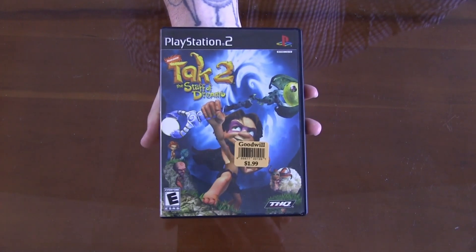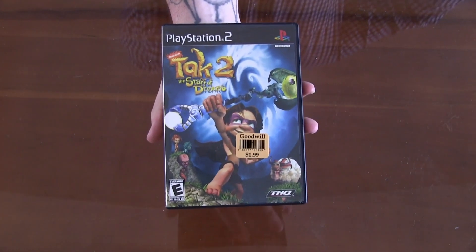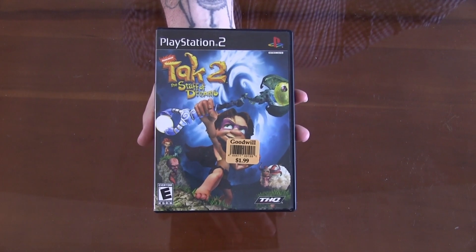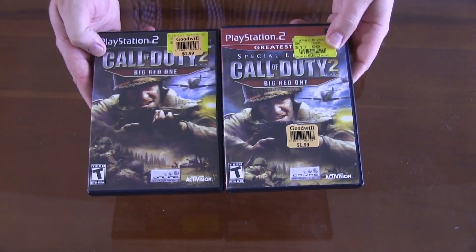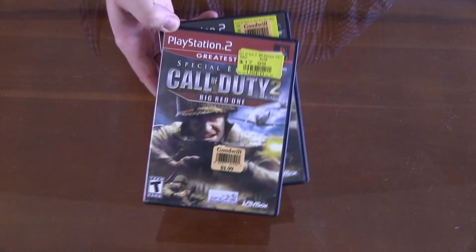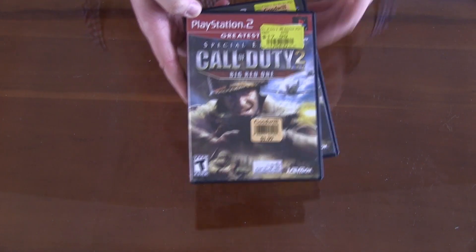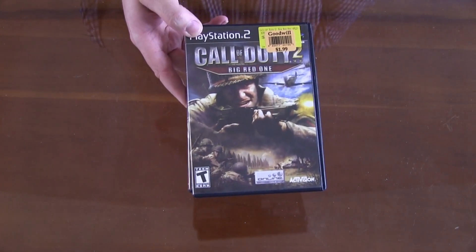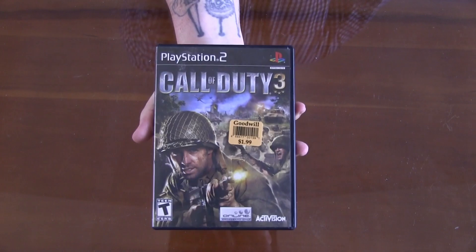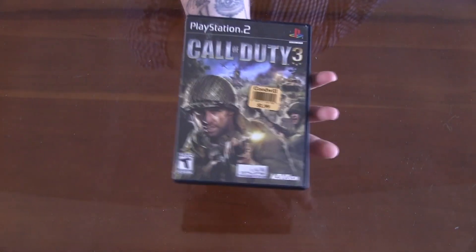Another PlayStation 2 game is TAC 2: The Staff of Dreams. Really hyped about this — can't wait to get into it, haven't owned or even played this game before. Now these next two are duplicates, with the exception of one being the greatest hits — we've got Call of Duty 2: Big Red 1. I'm going to be giving one of these discs away to my buddy Brian Trusty. Following up, we've got Call of Duty 3 for the PS2. Another super fun looking game.